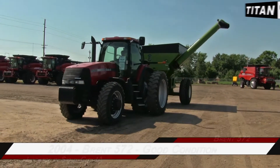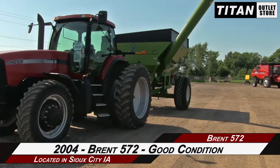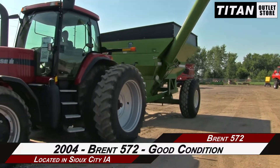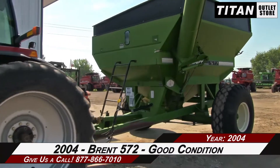Hello and welcome to the Sioux City Titan Outlet Store. In this video, we are demonstrating a 2004 Brent 572 in good condition. Let's take a closer look at the features on this grain cart.